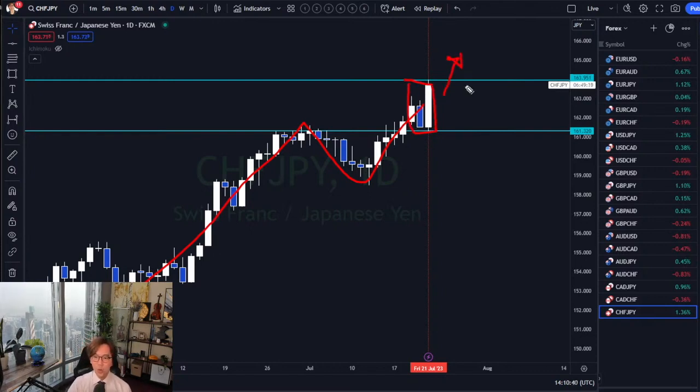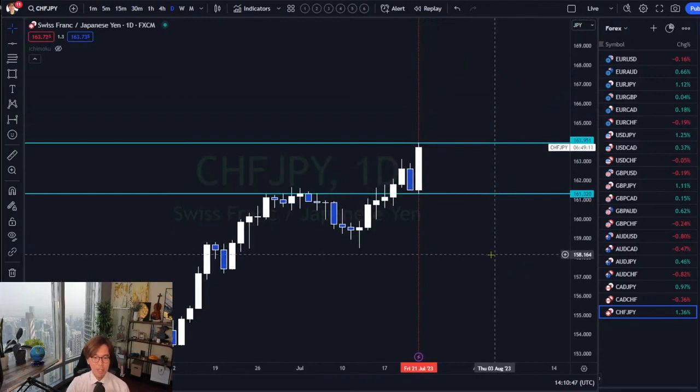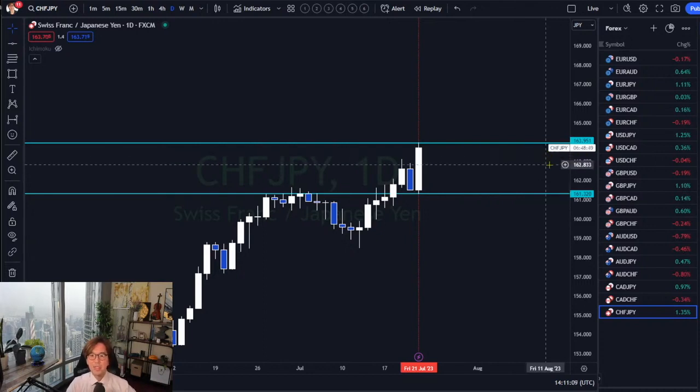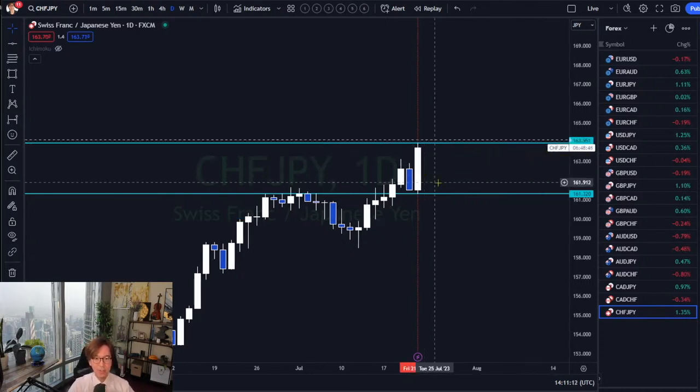This is what I wait for on my watchlist — Swiss franc JPY. In this case I simply put an alert above 163.951. In TradingView you just press the plus mark and click 'Add Alert' on Swiss franc JPY at 164.126, slightly above that level. Once the alert triggers I come back Monday or Tuesday and see how it plays out.